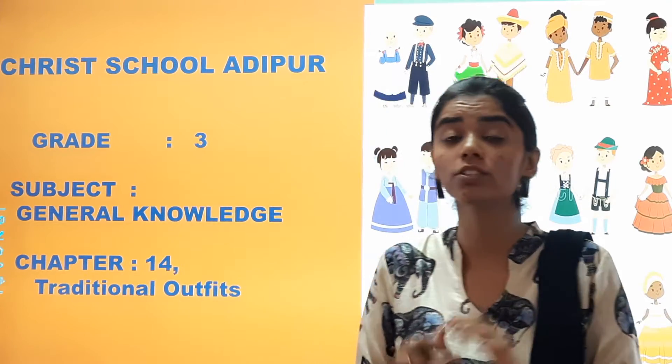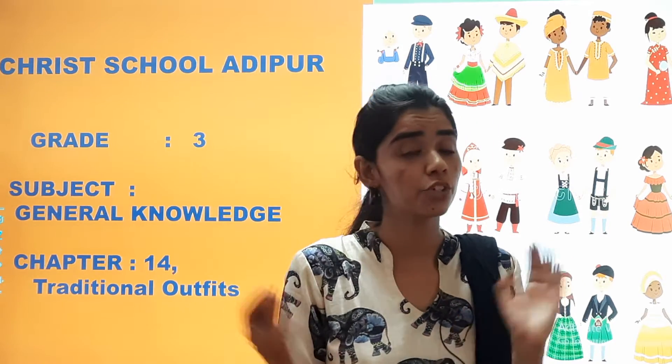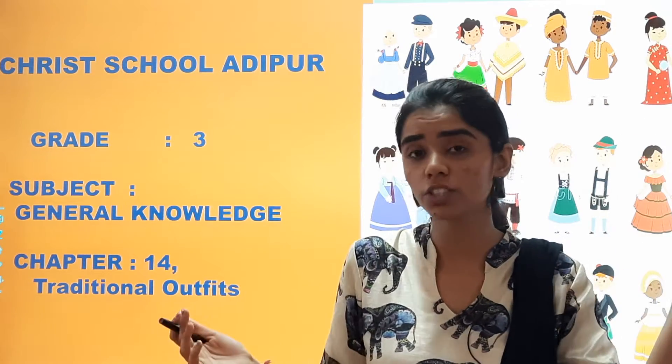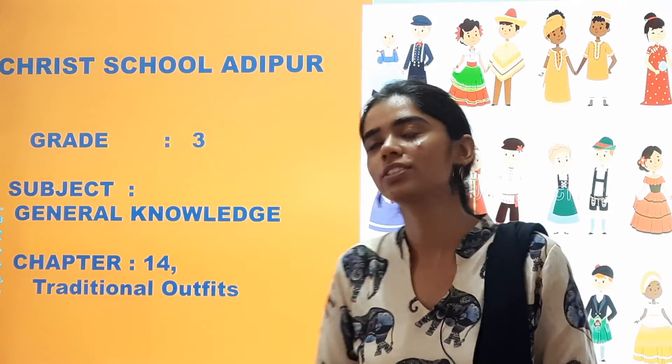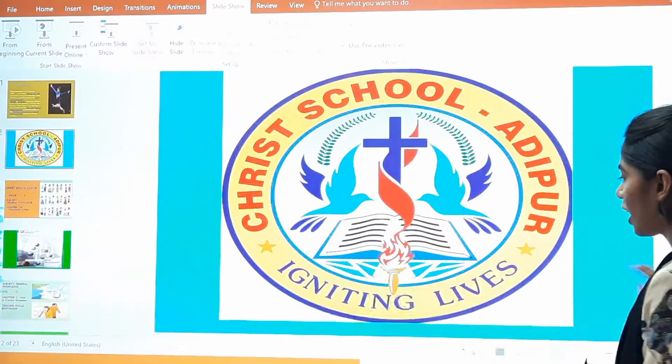Today we are going to study about traditional outfits of different countries of the world. We are going to study about the traditional outfits — that is, what they wear. We know about India, where the traditional outfit is the sari, but we don't know about some other places across the world. So that is what we are going to study in this chapter. Let's start.